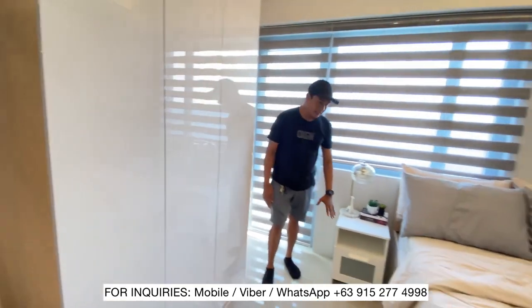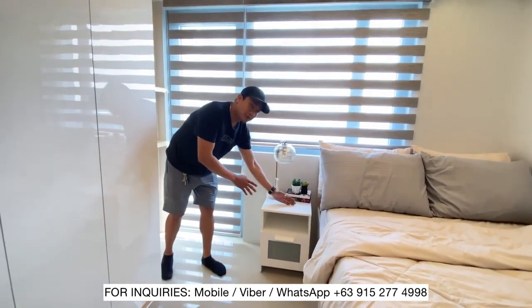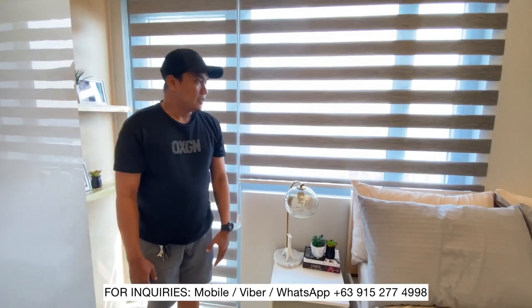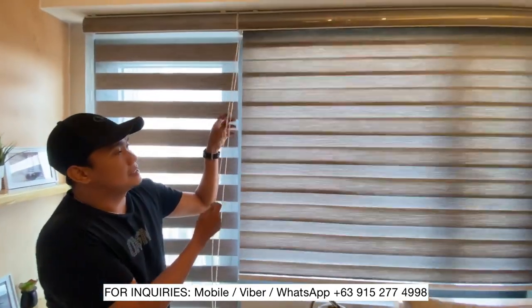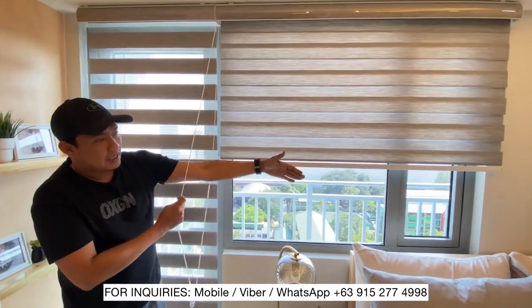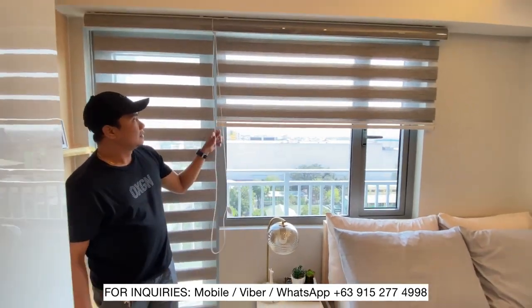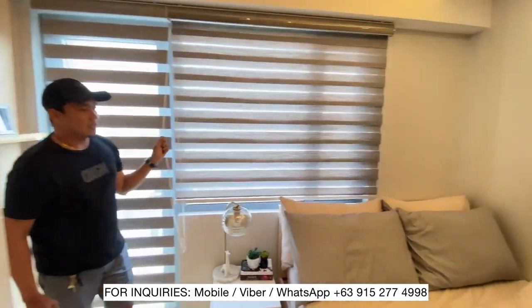Dito naglagay tayo ng side table. If ever na may cellphone, pwede siyang mag-charge dito. Mayroon din tayo yung lamp dito. And then dito, naglagay din tayo ng blinds — blinds ang nilagay natin para hindi yung ordinary na parting, para mas maganda.